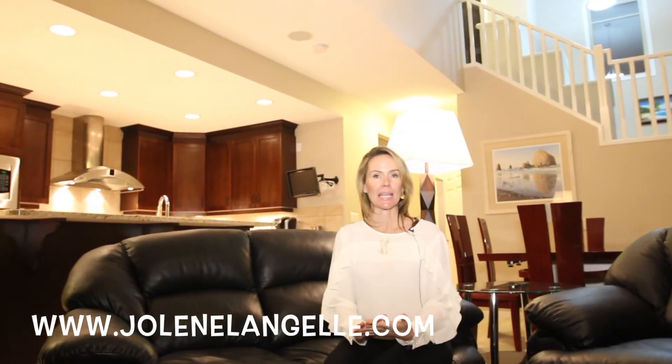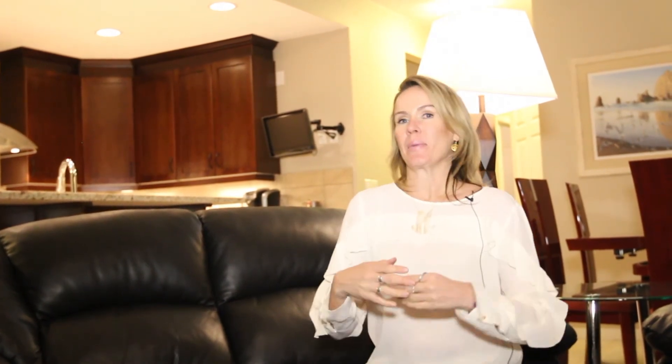Thank you so much for spending a few minutes with me and taking a tour of this beautiful home in Ambleside. The best thing about this house, honestly — it was built in 2009, but it looks brand new. It is immaculate, well-loved, perfect condition. I would love to show it to you; I think you will really love it. Call me anytime, go to my website for photos, and let's talk soon. Have the best day.